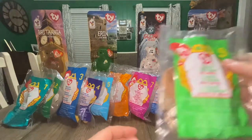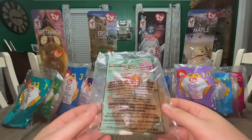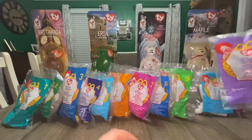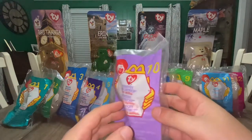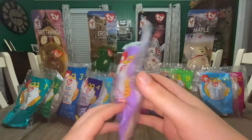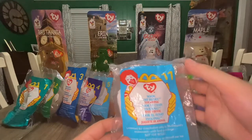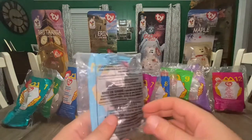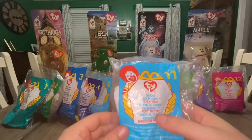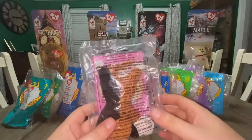Number nine, we have Clawed the Crab with a really electric green packaging — very cool. Number ten is another rename: Stretchy the Ostrich, the original Beanie Baby being named Stretch. Number eleven, another rename: Nook the Husky, the Beanie Baby being named Nanook. And finally, number twelve, Chip the Cat — Chip was the calico cat, as we can see here.